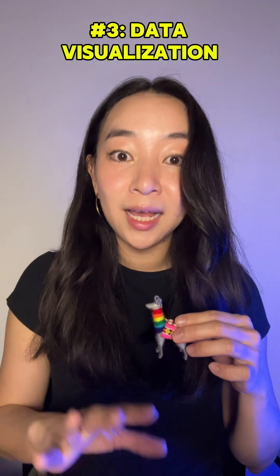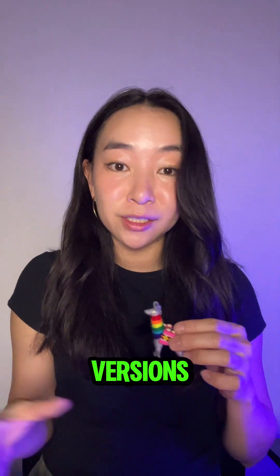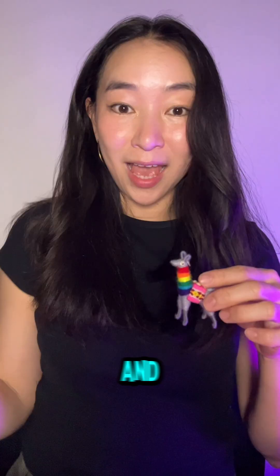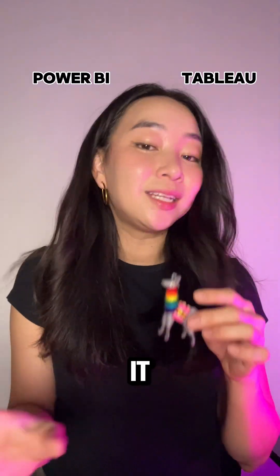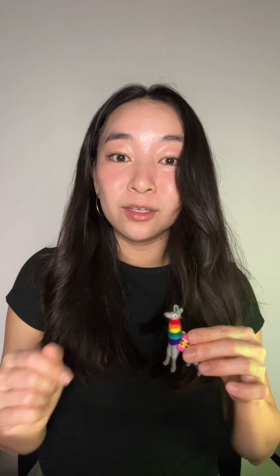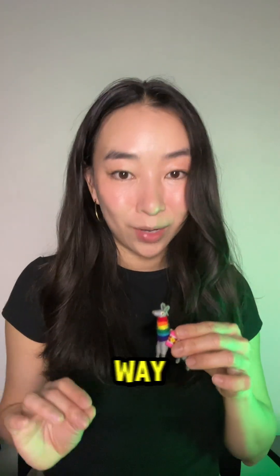Finally, have a data visualization project like Power BI or Tableau. Both of these tools have free versions, so you don't have to pay to use them. And before you ask whether Power BI or Tableau is better, it does not matter which one you choose. What matters is your ability to tell stories with data in a convincing way.